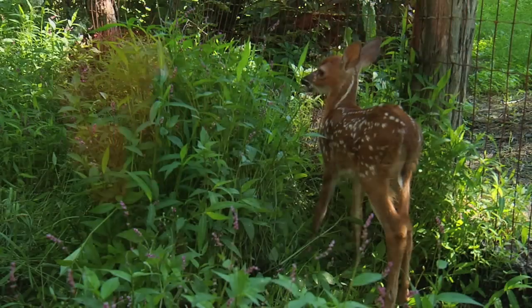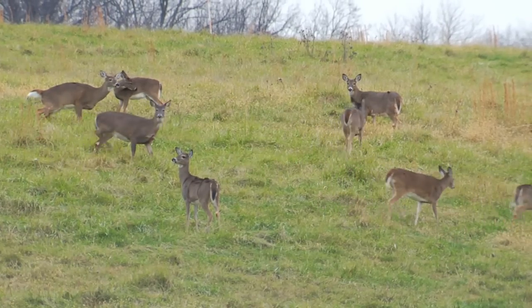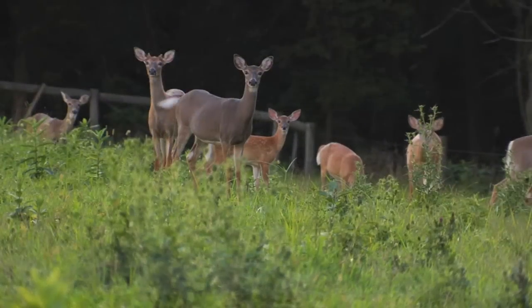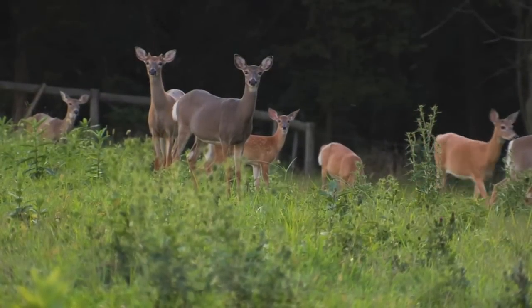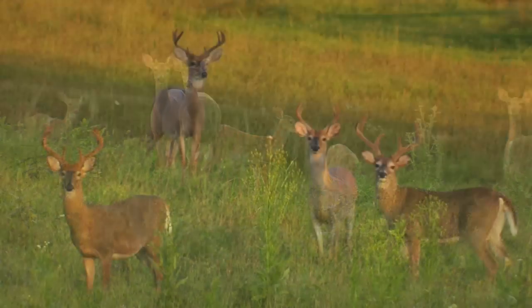Since most of these deer are born from mid-May to mid-June, their ages will be six months, 18 months, 30 months, 42 months, etc. A deer six months old is called a fawn. An 18-month-old deer is called a yearling. And older deer are called adults.